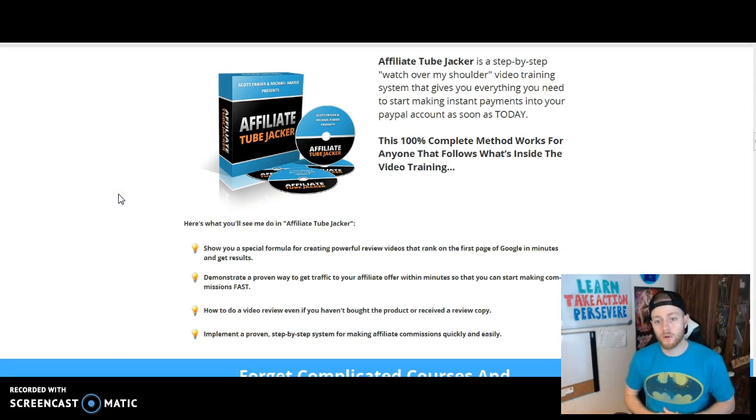The third benefit is how to do a video review even if you haven't bought the product or received a review copy — and that's key. Maybe you're new to internet marketing or affiliate marketing and you're not a big name yet. You haven't been promoting affiliate offers, so product vendors don't know you can send converting traffic, making it hard to get a review copy. They're going to teach you how to bypass that if you're new, which is really cool.